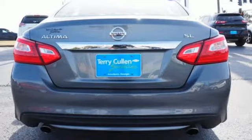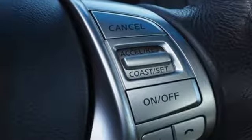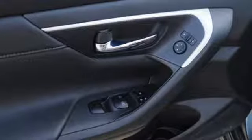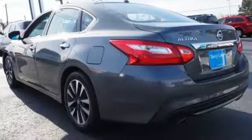Features include streaming audio, power-heated mirrors, front-heated leather bucket seats, auto-dimming rearview mirror, wireless phone connectivity, and dual-zone climate control.